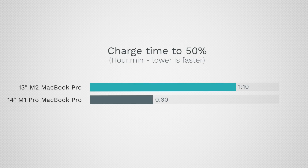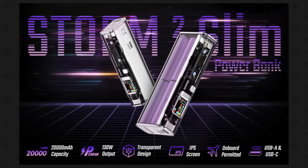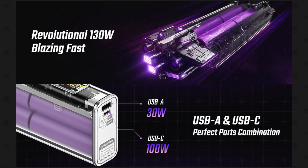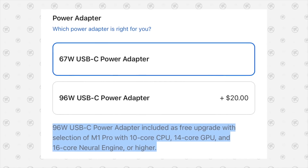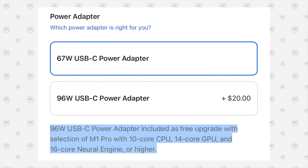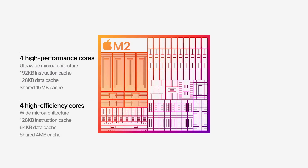The 14-inch can fast charge to 50% in 30 minutes over MagSafe or USB-C if you have a power source over 94 watts — which could be a USB-C display or a compatible power bank — along with the 96W adapter that comes with higher-spec models or is a $20 upgrade for the base spec. The 13-inch MacBook Pro will take over an hour to reach 50%, no matter what you have it connected to.